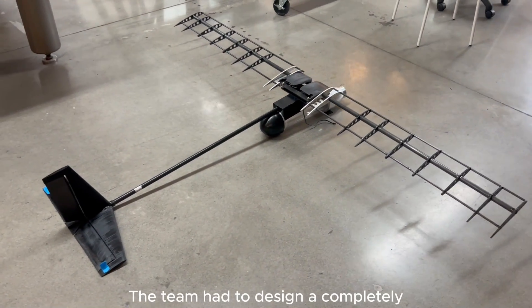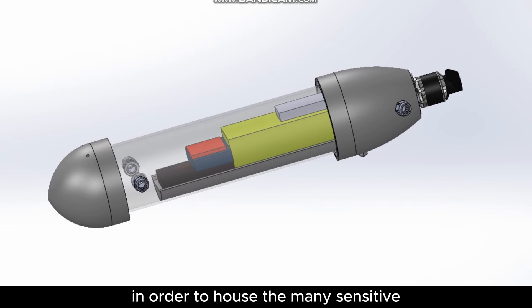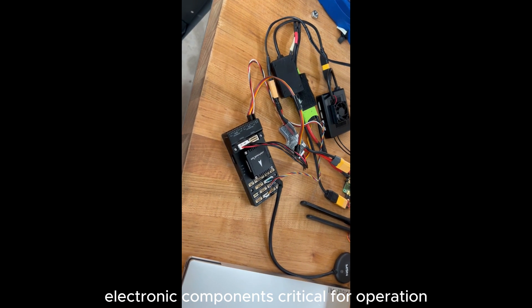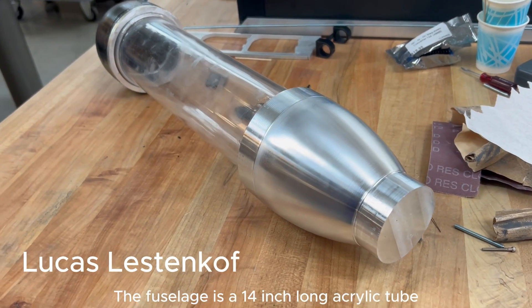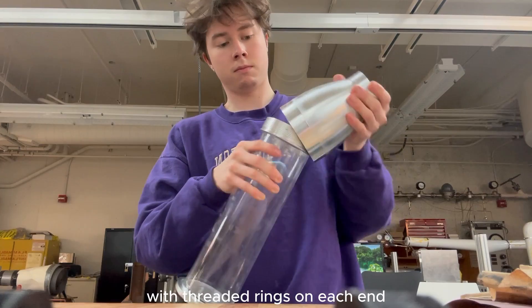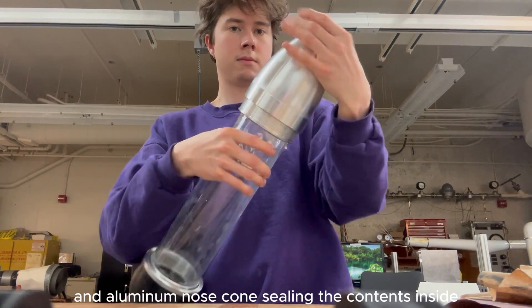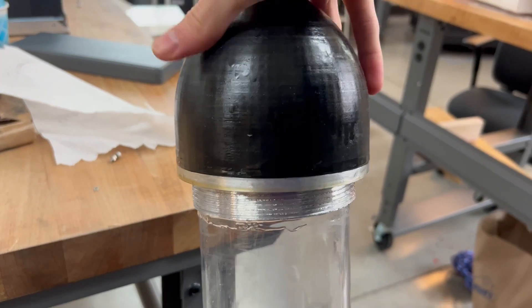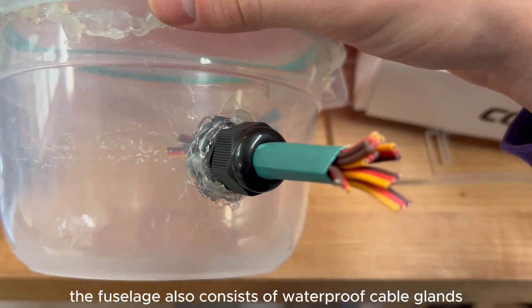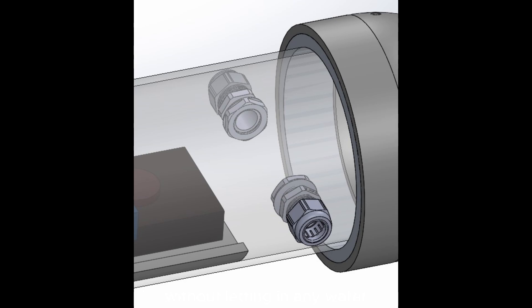The team had to design a completely waterproof structure in order to house the many sensitive electronic components critical for operation. The fuselage is a 14-inch long acrylic tube with threaded rings on each end. This allows us to screw on the 3D printed end cone and aluminum nose cone, sealing the contents inside. The fuselage also consists of waterproof cable glands, which allow all of our wires to exit the tube without letting in any water.